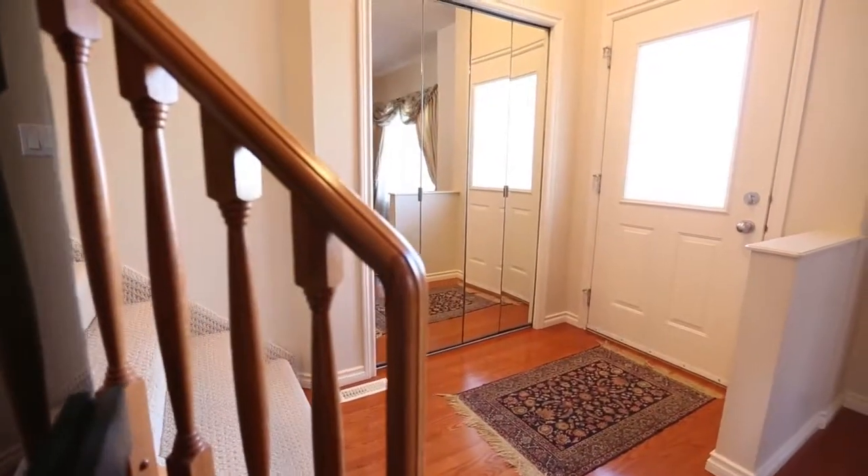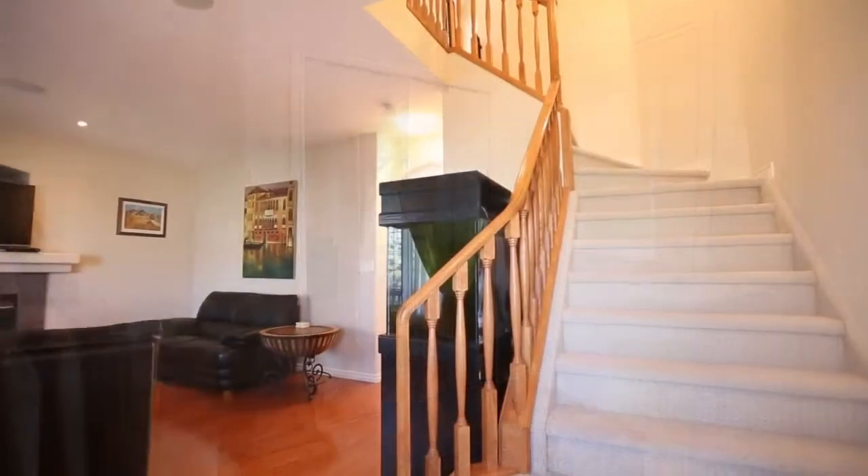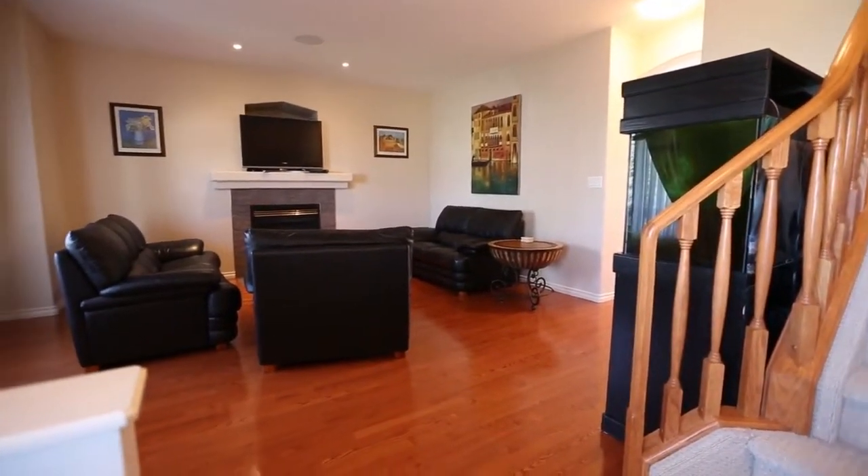Solid oak floors and nine-foot ceilings greet you as you enter this home. The front living room is ideal for company, spacious, and highlighted by a lovely gas fireplace.